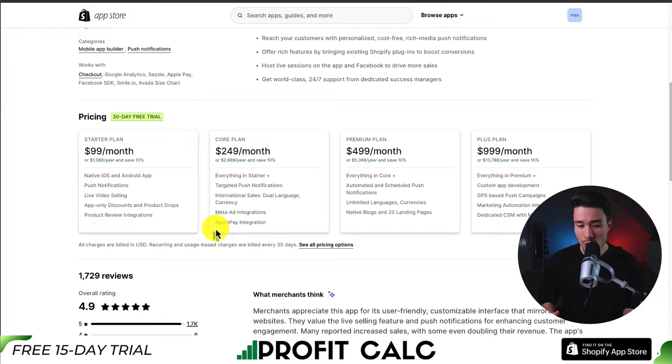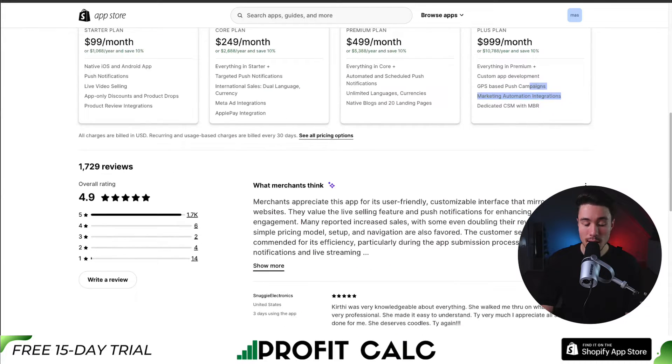In terms of pricing, there's a 30-day free trial starting at $99 a month for a native iOS and Android app, going up to $999 a month depending on the integrations you're looking for, as well as the languages and marketing automation features.